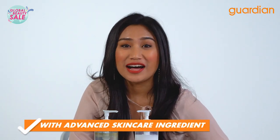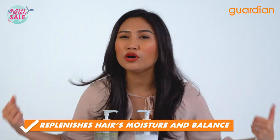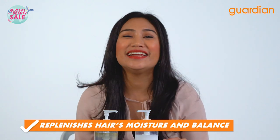What I love about Hyaluron is that it is an advanced skin care ingredient that helps to lock, replenish, and moisturize our head and our scalp.